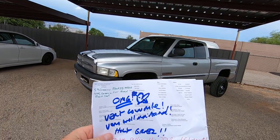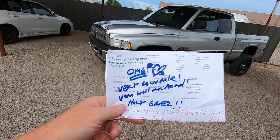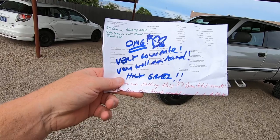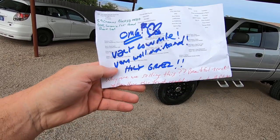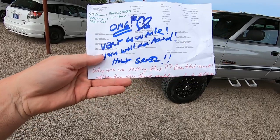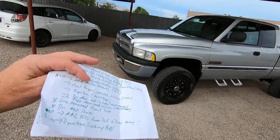We brought it here, did an inspection, and my guys hand me this sheet. It says — with a little heart — 'very low mile, very well maintained, holy grail.' My guys also wrote: 'Why are we selling this beautiful truck?' Everything this truck needed was due to theft.